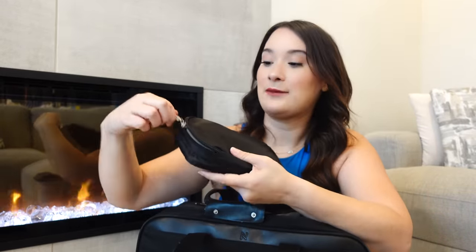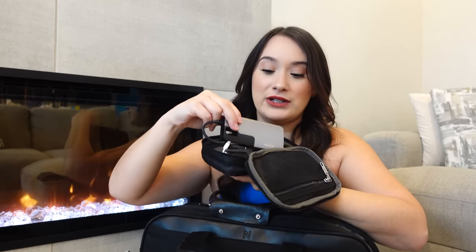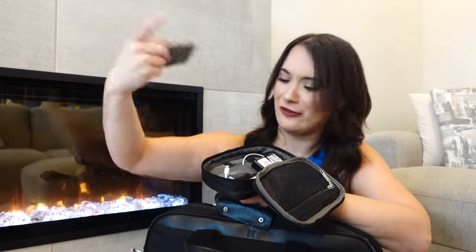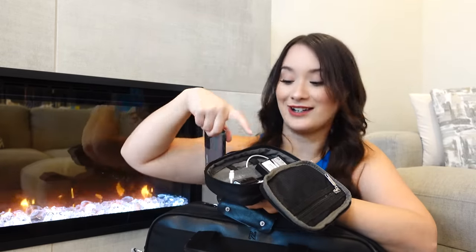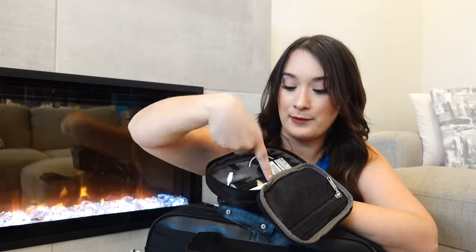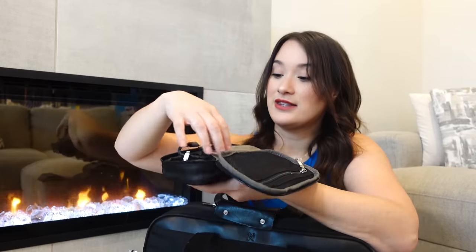In this other pocket I have all my tech and vlogging stuff — a memory card adapter, a nail file, an extra Apple Watch charger, an adapter, a power bank, and my camera batteries. These little containers come with the Nomad Lane bag when you purchase it, which I think is pretty neat. It keeps everything organized in its own little place.